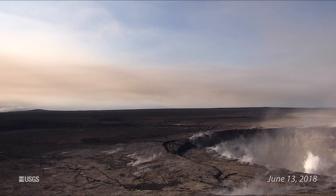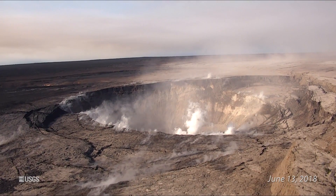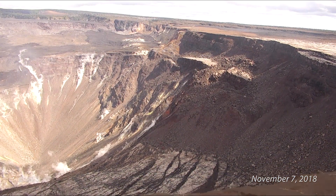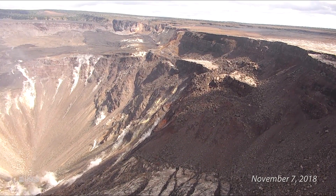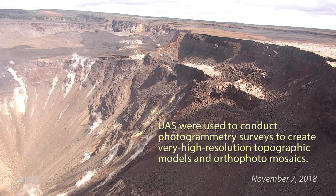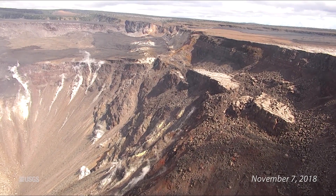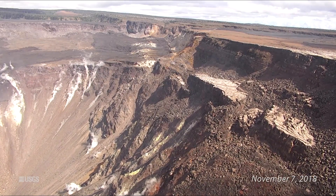Small collapses at Pu'u'O'o have occurred since the eruption due to instability. Hazards remain in the Lower East Rift Zone eruption area and at the Kilauea summit. Residents and visitors near the 2018 fissures, lava flows, and summit collapse area should heed Hawaii County Civil Defense and National Park warnings. Hawaii County Civil Defense advises that lava flows and features created by the 2018 eruption are primarily on private property, and persons are asked to be respectful and not enter or park on private property. The Hawaii Volcano Observatory continues to closely monitor Kilauea's seismicity, deformation, and gas emissions for any sign of increased activity.